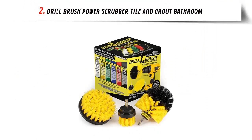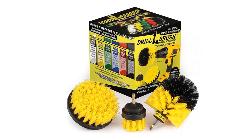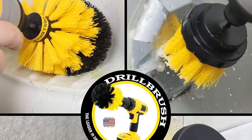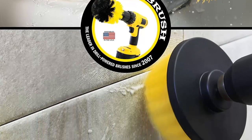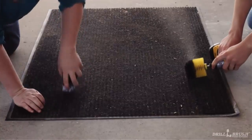Our list at number 2: Drill Brush Power Scrubber Tile and Grout Bathroom. Are you tired of spending hours scrubbing your bathroom surfaces with no success? Do you want to make cleaning quicker, easier, and more fun? Look no further. Drill Brush has the perfect solution for you. Drill Brush has created a kit that contains medium-stiffness nylon power brushes that will attach to your favorite cordless drill. This kit comes with three different sizes and shapes of brushes, ideal for cleaning around your bathroom surfaces. The nylon bristles are gentle and will not scratch,